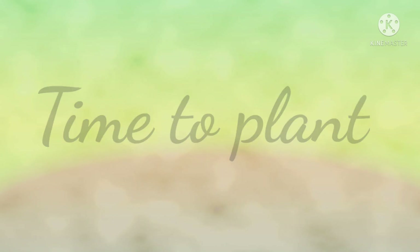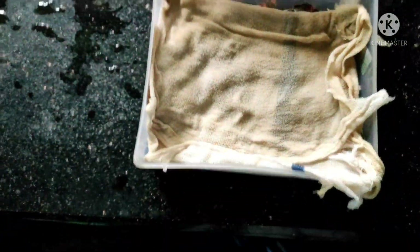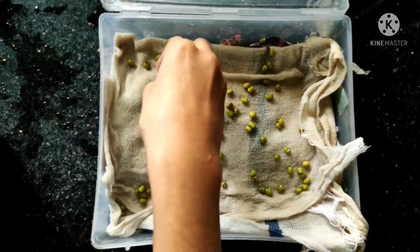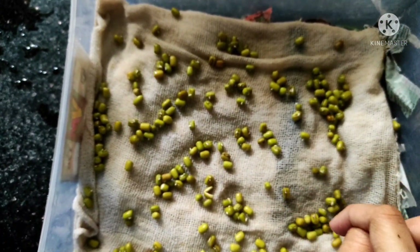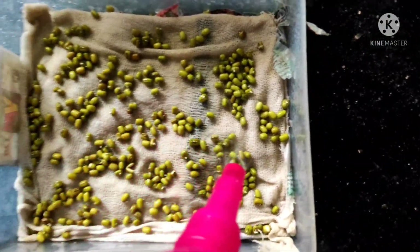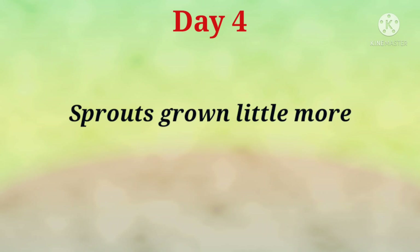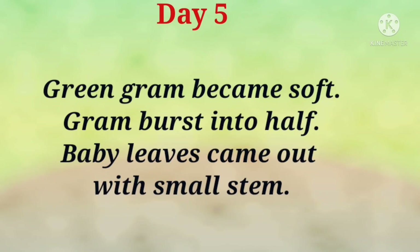Time to plant. Take a container. Put newspaper on it, spray water, and put wet cloth or tissue paper on it. Then put the green gram and sprinkle water. Day 4: Sprouts grow a little more. Day 5: The green gram became soft and burst into half, with baby leaves coming out with a small stem.